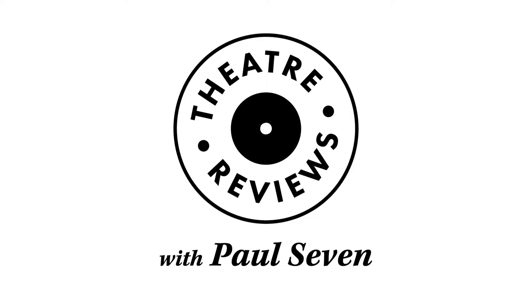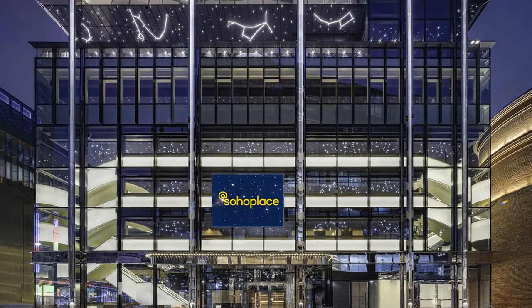It's part of a major new development on the edge of Soho, close to the junction of Charing Cross Road and Tottenham Court Road. Wonderfully, the planning authority, Westminster City Council, insisted that a theatre should be part of this development. From the outside, it looks like many modern glass office blocks, but inside, it's a revelation.